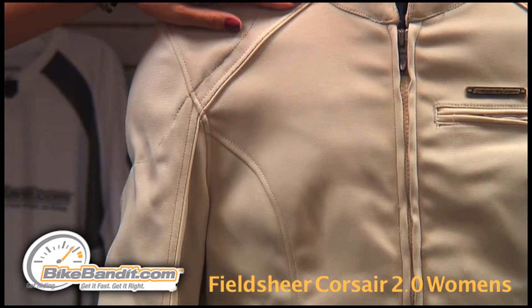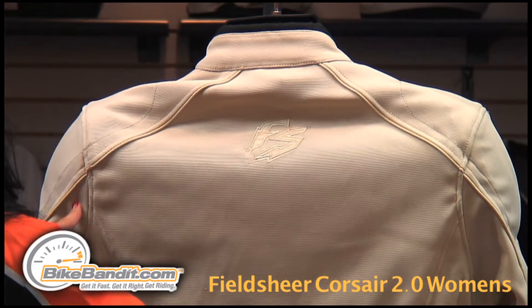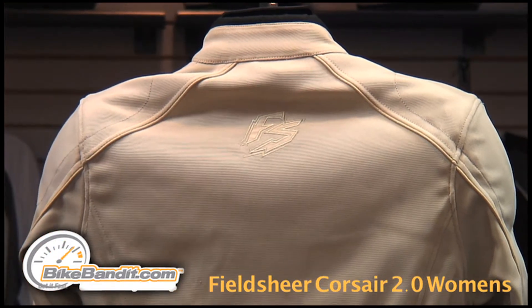For nighttime visibility, this jacket has reflective piping from the shoulder down to the lower arm, as well as on the back of the arm with the Feel Sheer logo on the upper back.